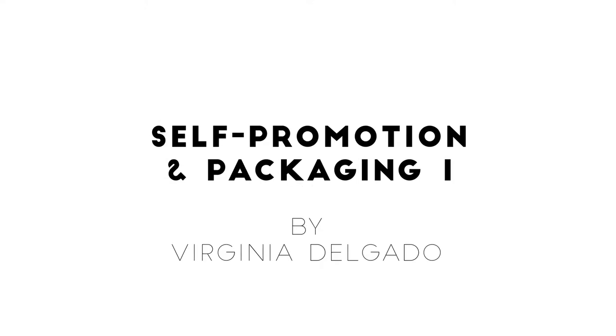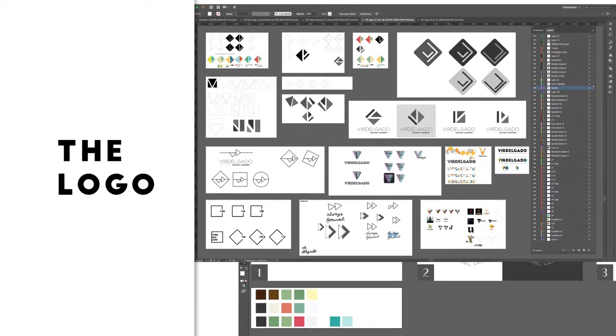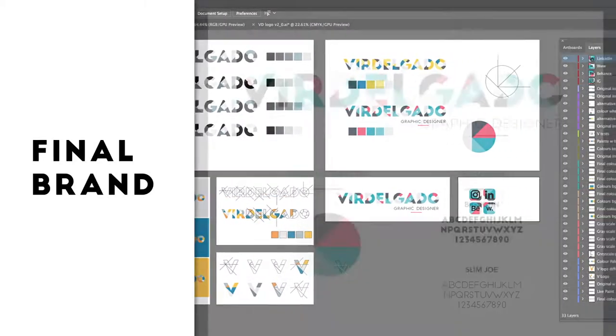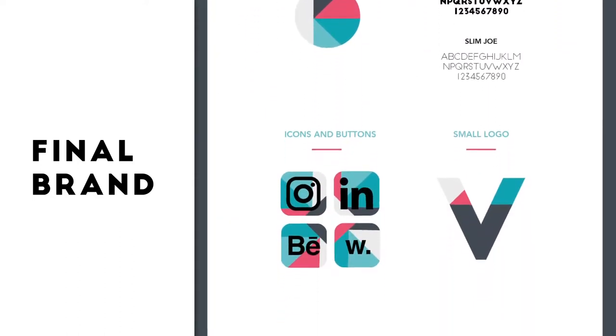For the first part of the self-promotion and packaging module, I have started by looking at logos for my personal brand. I have explored different options and then different colors for my final choice. Finally, I have created a style guide to show the color and typography that I'll be using throughout the branding.